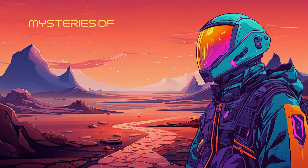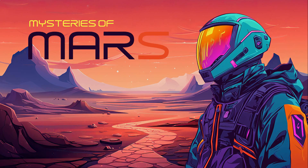Welcome to Mysteries of Mars, an epic journey in which I present out-of-place anomalous objects and structures I discovered on Mars. I'm Jean Ward, Independent South African Mars Researcher.